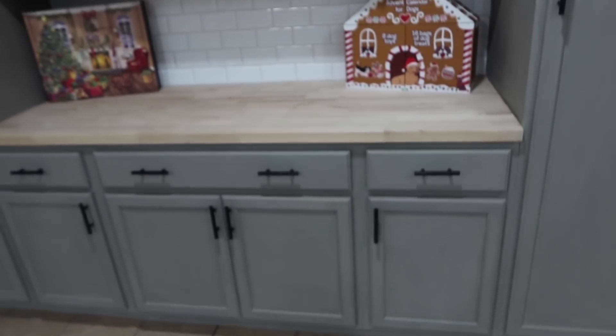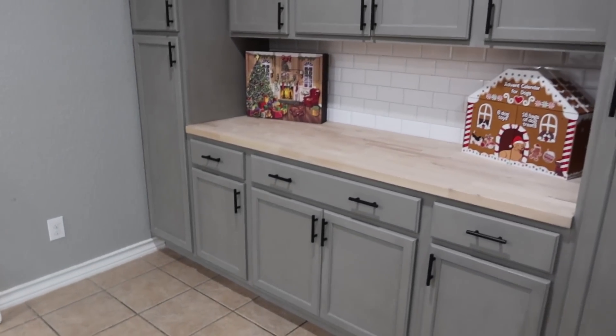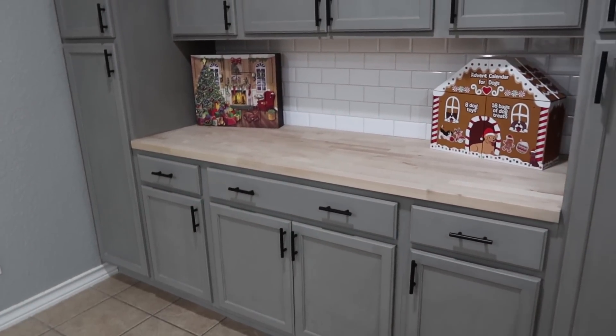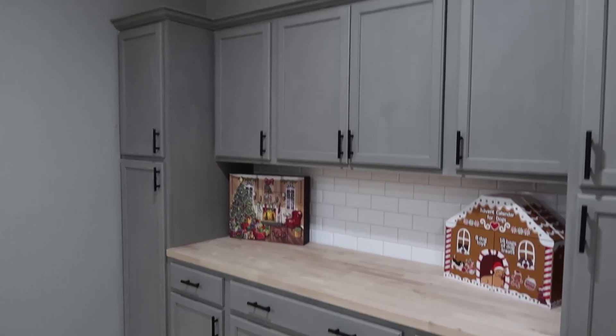This is the piece everybody's been waiting on. It's got the same paint as those cabinets, same hardware, same backsplash. We just didn't want to pay for a full slab knowing we only needed that amount, so we just went with butcher block. I do need to treat it though — we haven't been using it other than having the advent calendar set up there. We still need to put our under cabinet lighting in there, but everything else has been done, which is nice.